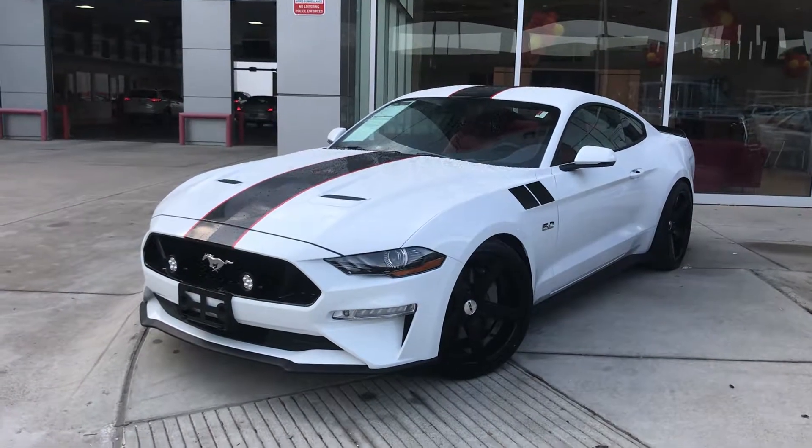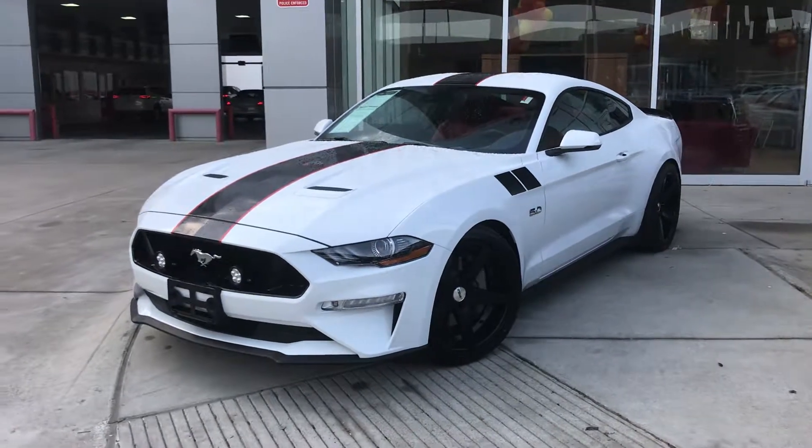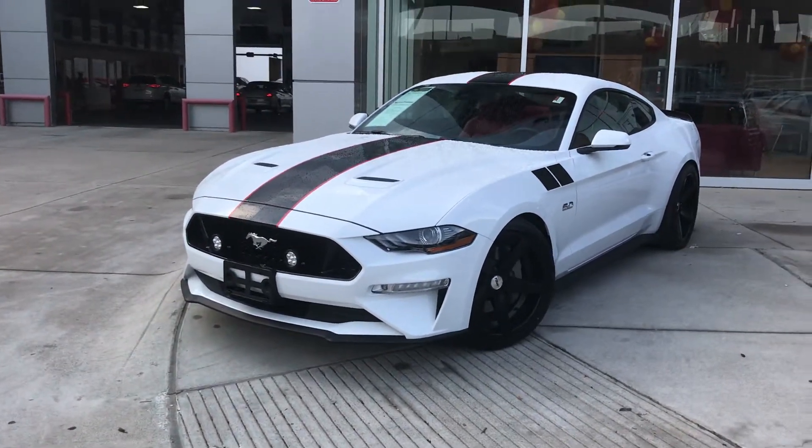Hi, this is Bert Flores with Toyota Dallas, following up with you on the Ford Mustang. Just wanted to show you a quick little video so you can see that the vehicle is here and it's available.